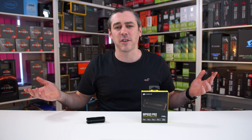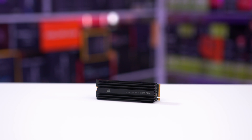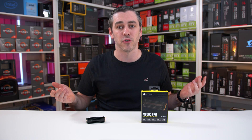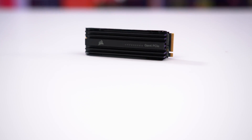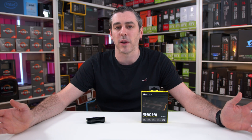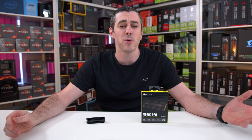So the MP600 Pro — what's it all about? It's basically Corsair's flagship NVMe drive. It comes in 1TB and 2TB capacities, with a suspected 4TB on the way. It comes included with an aluminium heatsink as standard, because as we know, Gen 4 drives can get a little bit warm, and the last thing you want is thermal throttling, as that will ultimately affect your speeds. If you're wanting even more cooling, then the Hydro X version is available.